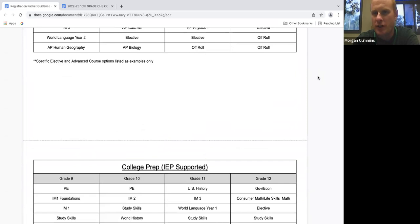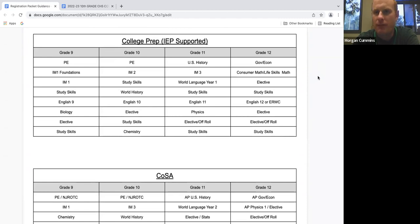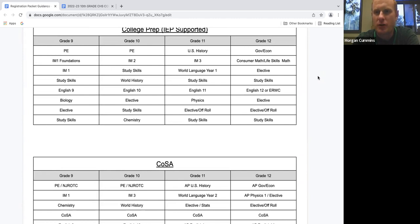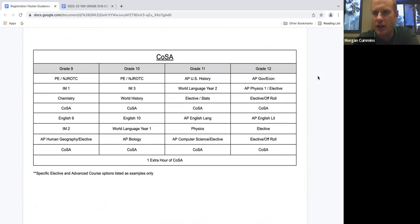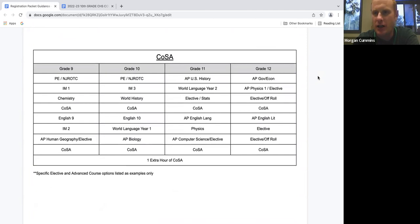The next pathway is college prep with IEP support. If you have an IEP, that doesn't mean you're not going to college — we're going to make sure you're taking all the classes you need to still be eligible and able to apply to four-year colleges. For our COSA students, we have mapped out how to maximize your schedule by taking all your UC A through G requirements on top of the COSA classes you'll need. Keep in mind for COSA, your classes will be fourth period and fifth period, whereas students without COSA will only be allowed to take up to fourth period.